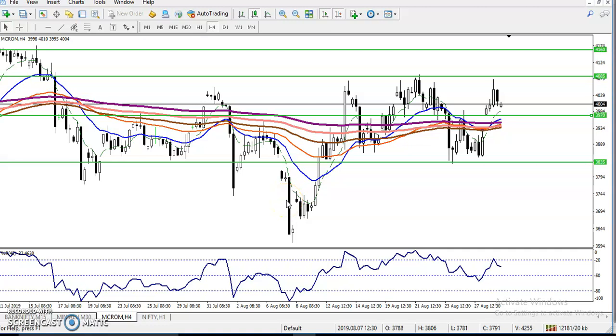Hi, this is Divan Goe, technical analyst of Allies Blue. In this video I will discuss crude oil. You can see this is a crude oil forecast.